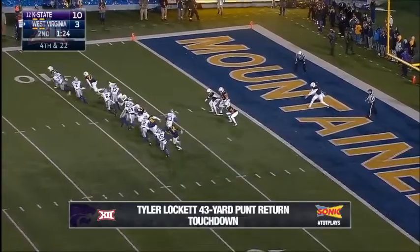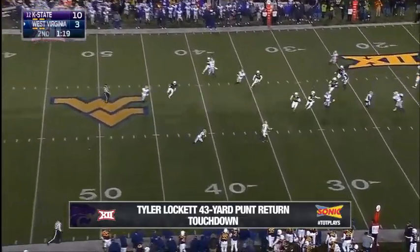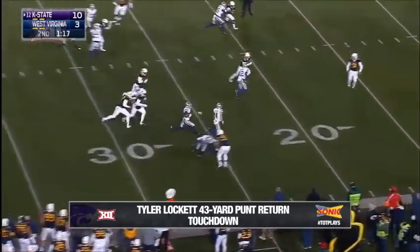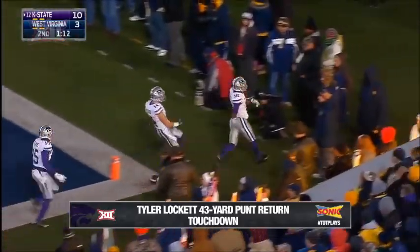It's an opportunity for a guy like Elijah Lee to get his hand up and bat it down — it was set up to go a long ways had it been completed. Here's Lockett on the return. Tyler Lockett. He will not be stopped. Touchdown, Kansas State.